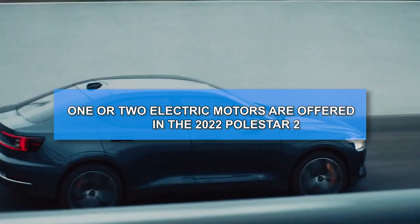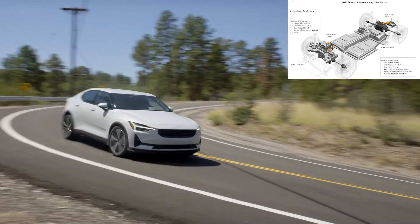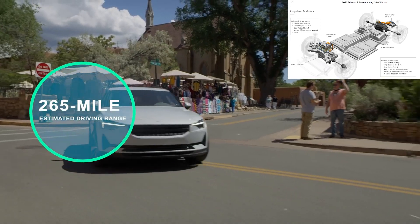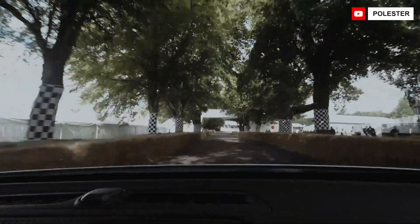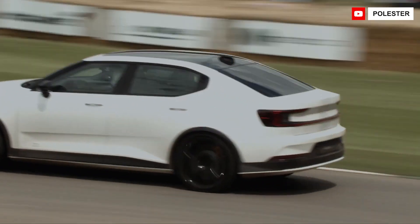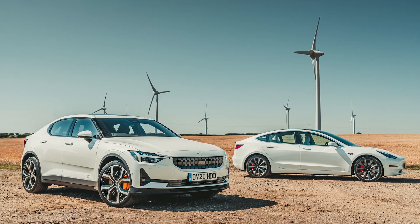One or two electric motors are offered in the 2022 Polestar 2. The single-motor variant is front-wheel drive and has a 265-mile estimated driving range. The dual motor has a shorter range, but all-wheel drive and much greater power for faster acceleration make up for it. The sedan was presented as a direct competitor for the Tesla Model 3.